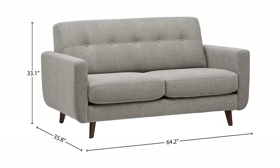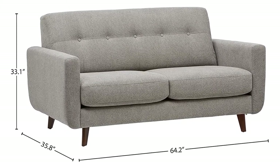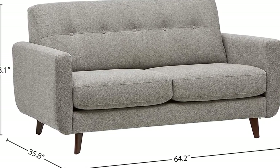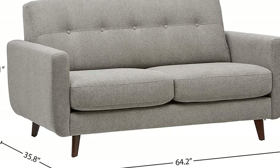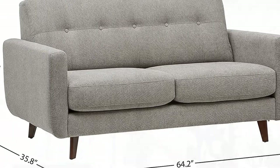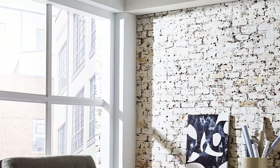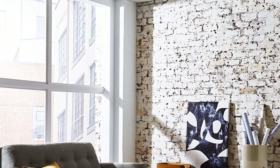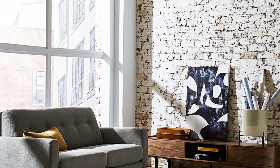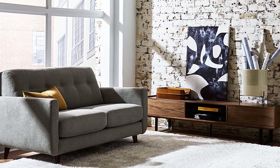The Rivet Sloan is a durable sofa that easily converts into a sleeper bed to accommodate surprise visits from friends. Endlessly flexible, it maximizes small living spaces, and is comfy while relaxing or sleeping. It alleviates back, neck, and shoulder pain and helps anybody stretch out in small spaces. This pull-out sofa bed is ergonomically excellent, offering superior rest and spinal support.